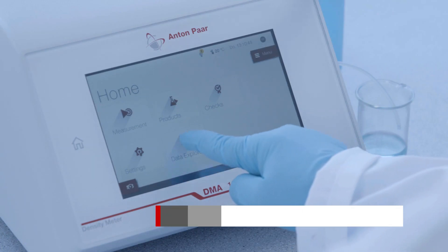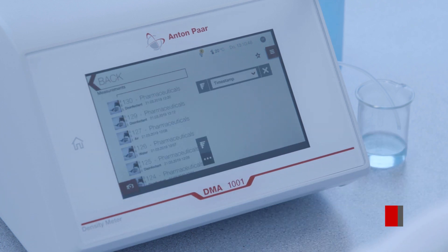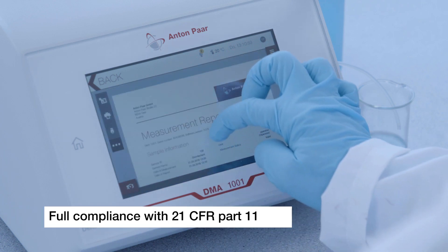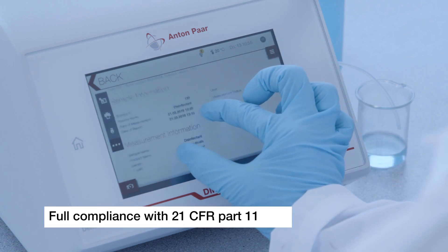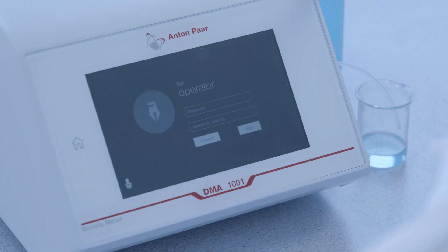DMA1001 also meets the requirements of lab standards in the petroleum industry and all requirements in the pharmaceutical industry. Since the instrument is fully compliant with 21 CFR Part 11, it is easy for you as a lab manager to review measurement results and electronically sign them.